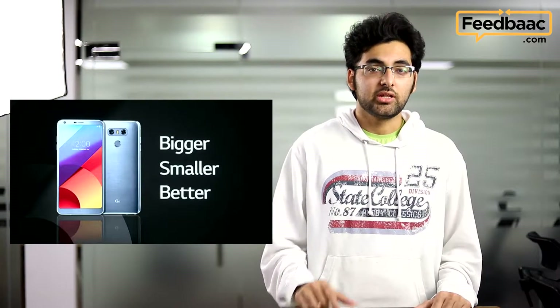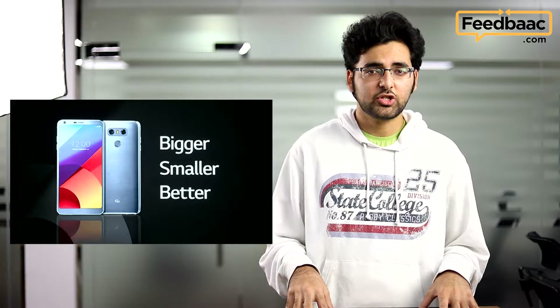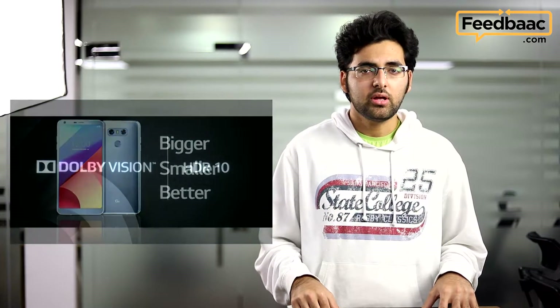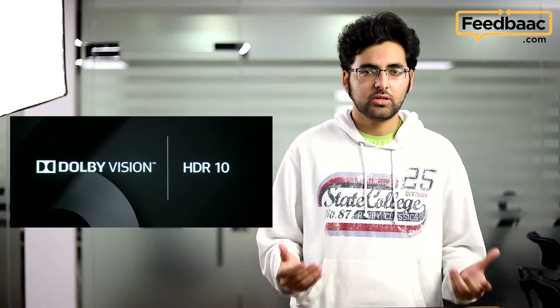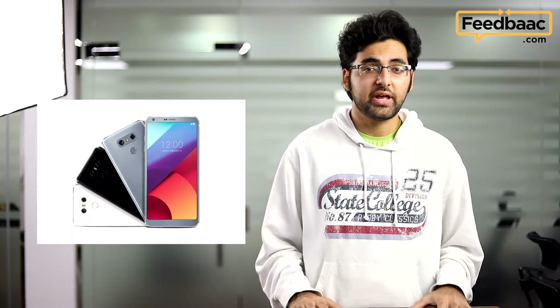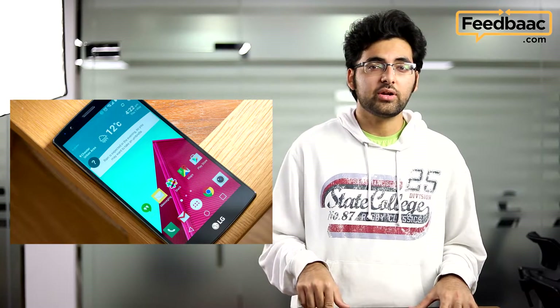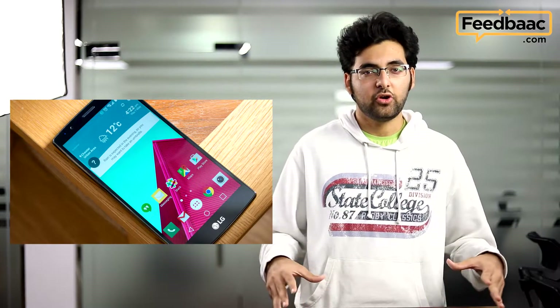One of the first big flagships to come out from MWC 2017 was the LG G6. The big thing about this phone is its display — it's a 5.7-inch screen with HDR support, but the phone itself is not as big because of the minimal bezels, cramming a big screen into a smaller-sized phone. We're looking forward to getting it for review, and as soon as we do, the unboxing and review will be out at Feedback.com, so be sure to follow us.